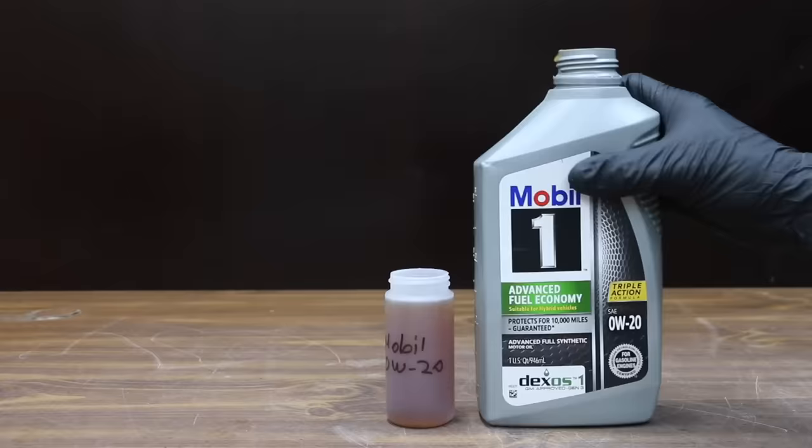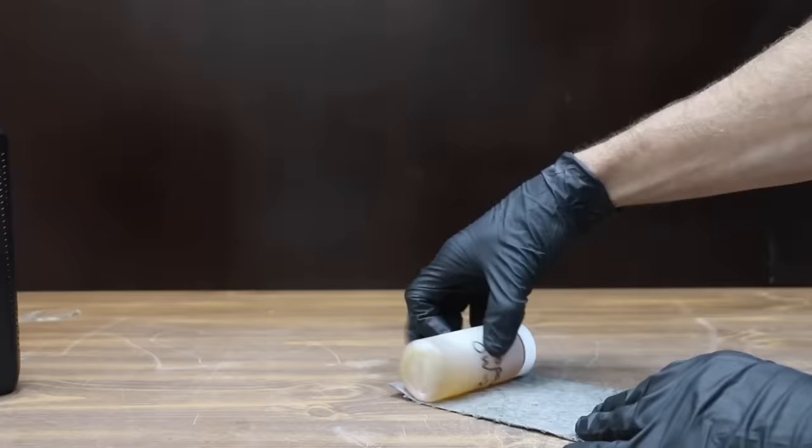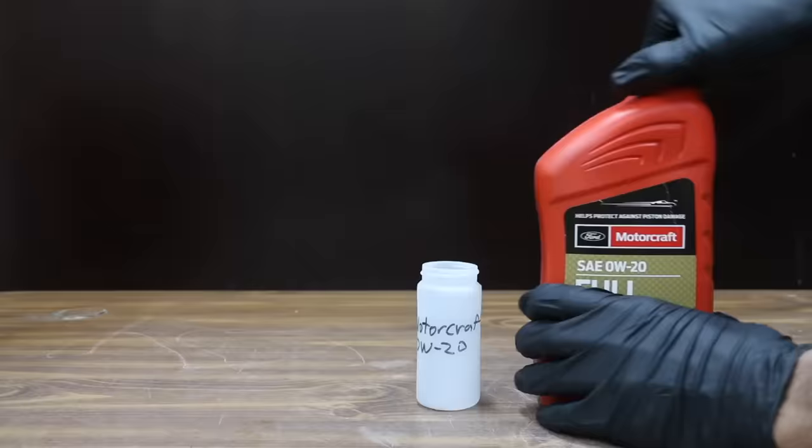To avoid a mix-up, I'm labeling each of the sample bottles. I always shake oil containers just in case some of the additive package has fallen out of suspension and settled at the bottom of the container. We'll check out the results later in the video.